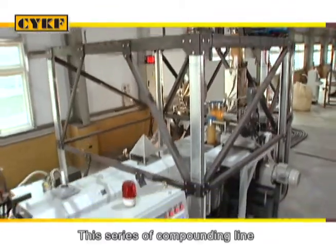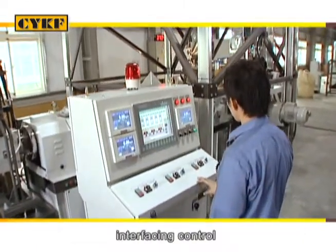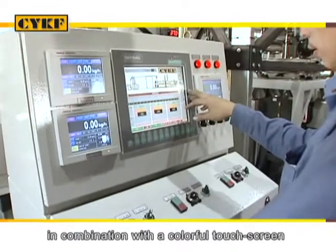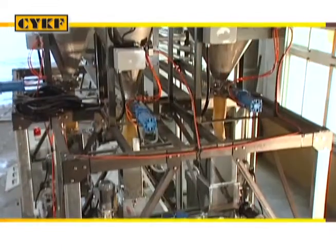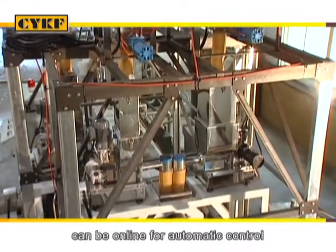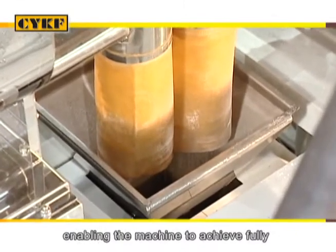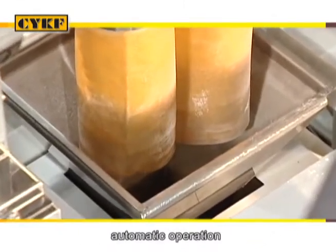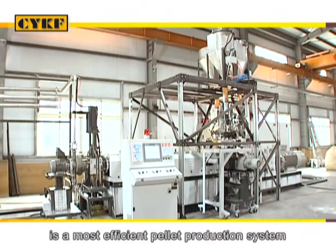This series of compounding line is equipped with a well-planned human-machine interfacing control in combination with a colourful touchscreen for maximum operational convenience. The extruder feeding system and other peripheral equipment can be online for automatic control, enabling the machine to achieve fully automatic operation and extremely smooth motions. The CK-HT Series is a most efficient pellet production system.